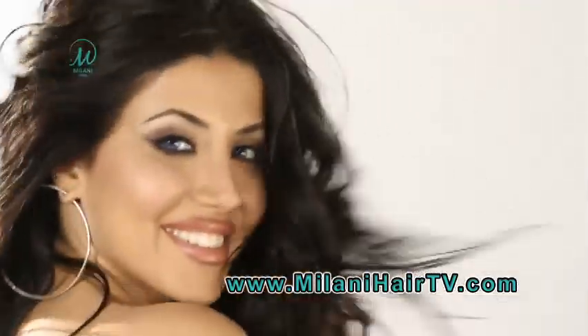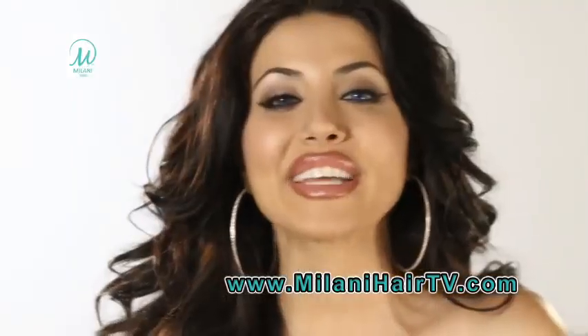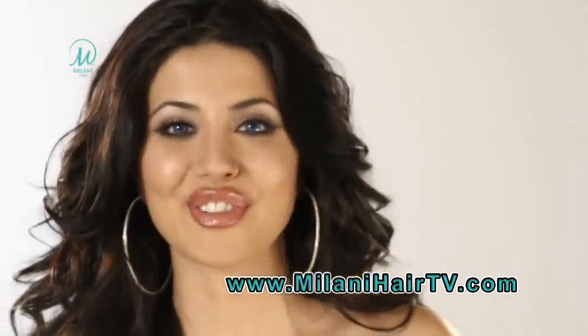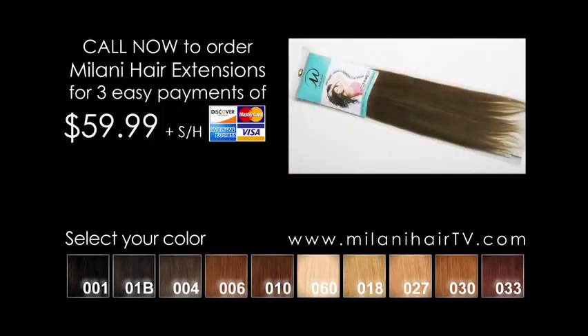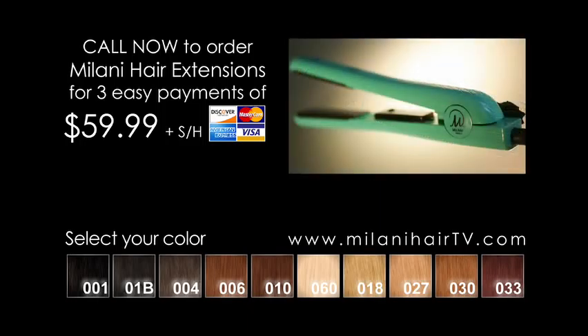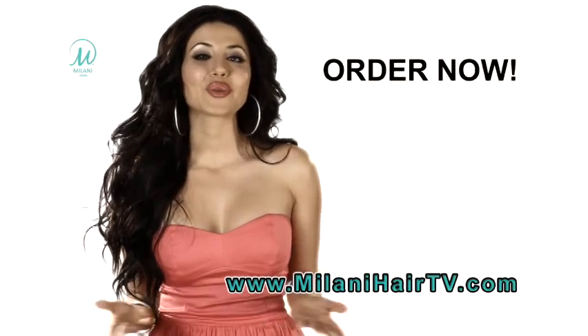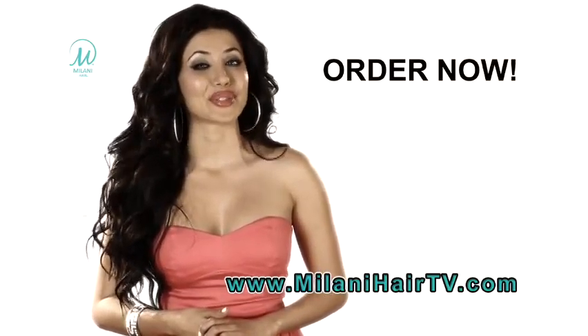So whether you're having a girls' night out, attending a formal event, or you just want to change your look for the day, Milani Hair will have you looking fabulous in less time than nail polish takes to dry. Call now and get Milani Hair for just three easy payments of $59.99. If you pay in full at the time of your order, we'll include our Ceramic Hair Straightener, a $160 retail value at no additional charge. So what are you waiting for? Call now and get that million dollar mane delivered right to your door.